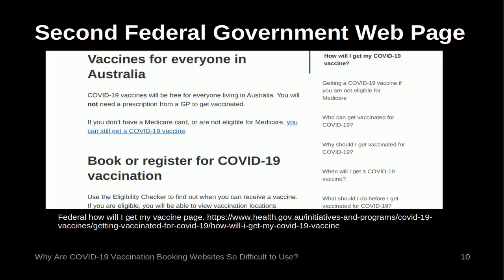The second Federal Government web page to appear in the search results is 'how will I get my COVID-19 vaccine?' This has a link for 'book or register for COVID-19 vaccination,' but below the fold, so the user has to scroll down to find it. This then links to the COVID-19 vaccine eligibility checker discussed above. Again the booking link is not prominent, and the page does not appear to be designed to have vaccination booking as a priority. This is not a good design, as the link for booking a vaccination is not prominent.